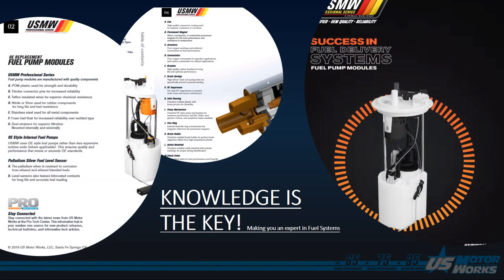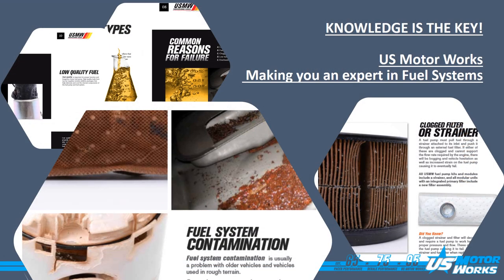Since we know that knowledge is the key, we have included an additional booklet with information for fuel pump installation and warranty. This booklet is a great resource. It contains reasons for failures, how to troubleshoot, and tips for installation.